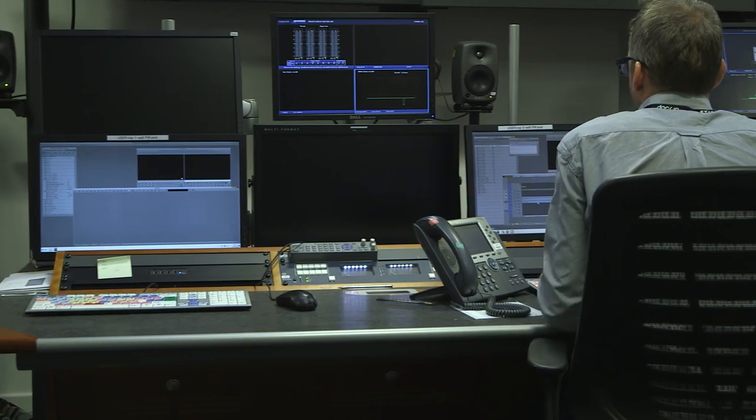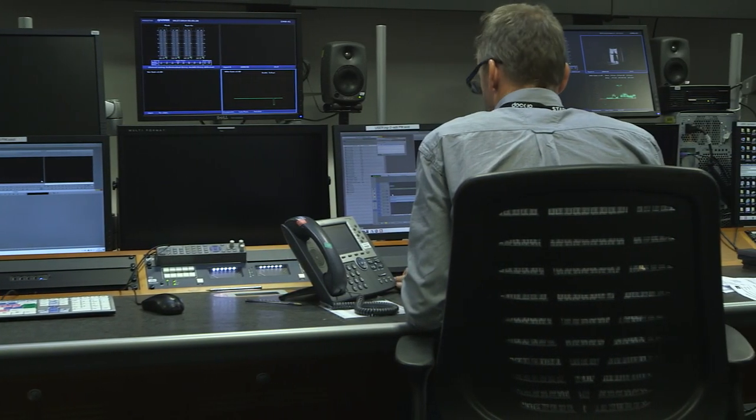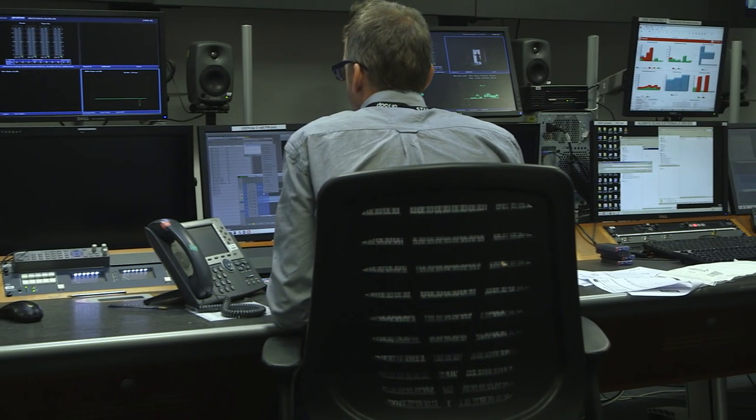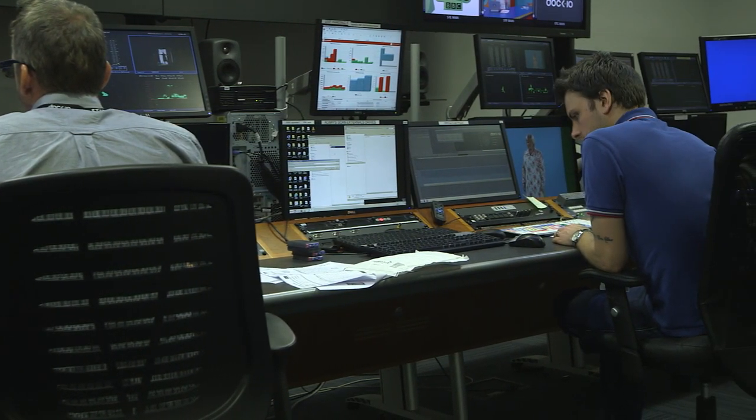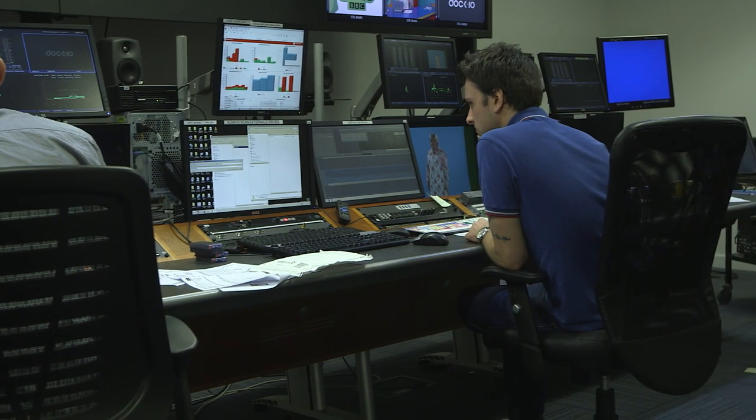One of the key developments was Media Central. When we deployed Media Central we were able to also deploy Central UX and Media Composer Cloud, and so we were able to deliver review and approve workflows but also rough cut editing capabilities over relatively low broadband connectivity.